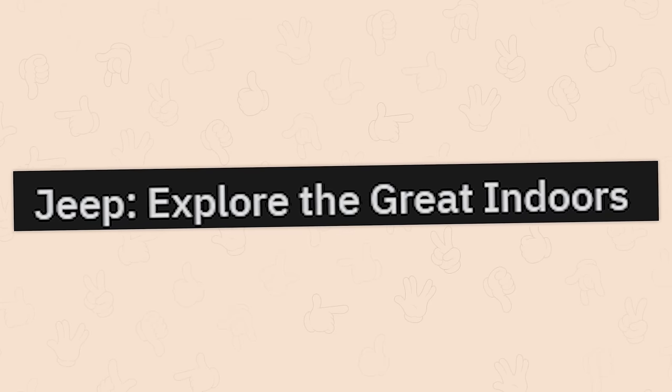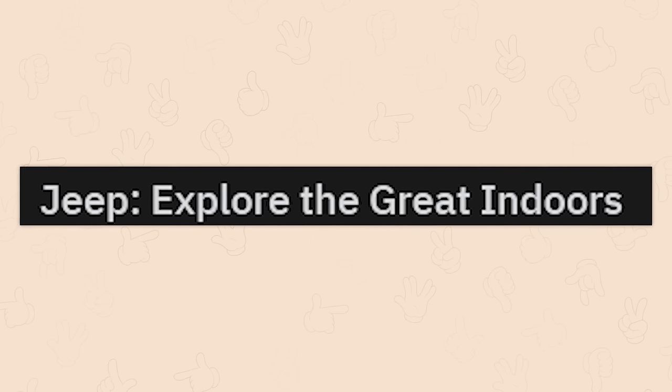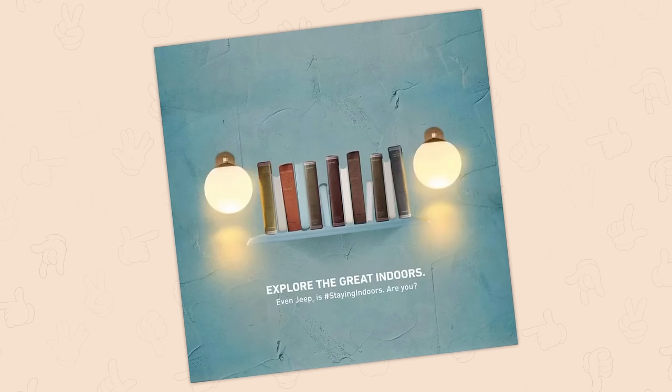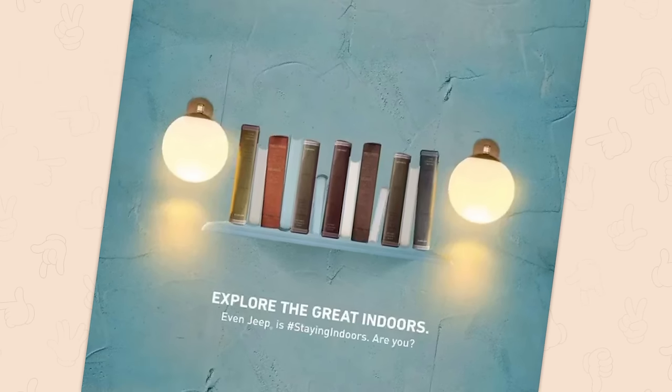Jeep — explore the great indoors. Wait, really? We're saying that? This was around the time of the thingy. Anyway, that's a Jeep if you can't tell.